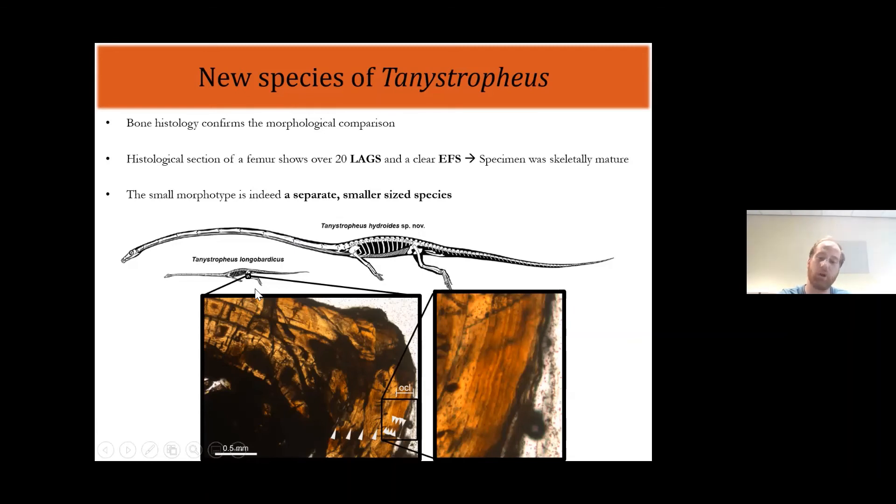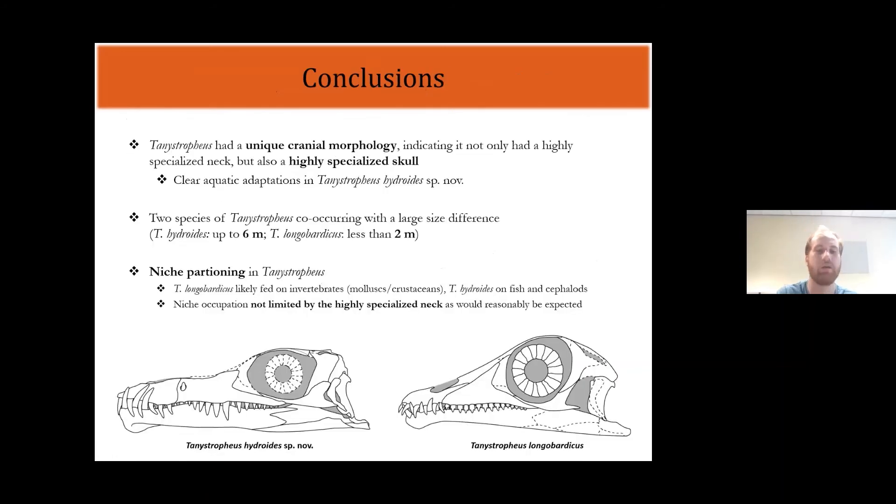Because the holotype of Tanystropheus longobardicus is actually a specimen of the small type, we were able to name the large type as a new species, which we call Tanystropheus hydroides — Tanystropheus resembling the Hydra of Greek mythology. In conclusion, the skull of the large species is very different from other stem archosaurs, indicating it was highly specialized not only in neck morphology but also in skull morphology, with clear adaptations to an aquatic lifestyle. The dentition of the large species closely resembles that of nothasaurs and other aquatic reptiles. The nostrils are positioned at the top of the skull, and the snout is very much flattened anteriorly — also a typical aquatic adaptation.